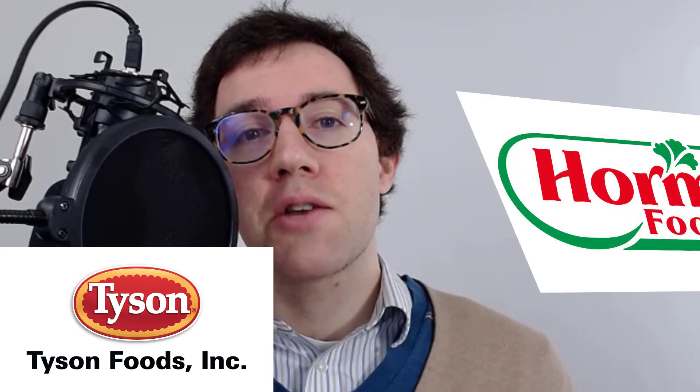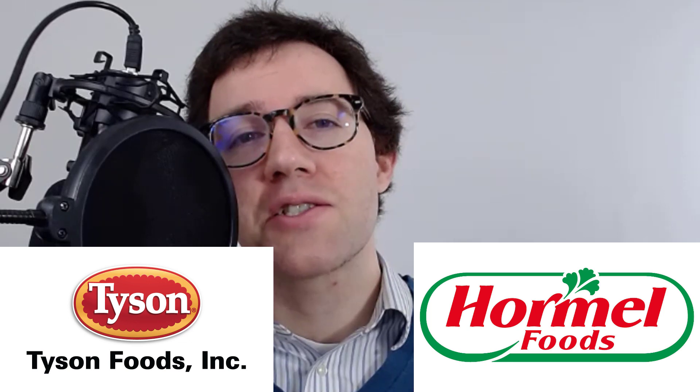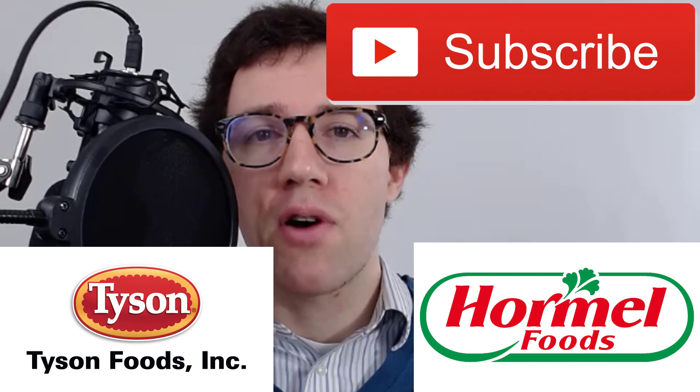Hey, what's up everybody? In this video, I want to compare Tyson Foods to Hormel and see which one's a better deal. If this is your first time watching me, my name is Dan. I do a lot of stock analysis on this channel, so if you're into that kind of thing, hit that subscribe button so you can check out more videos like this one.